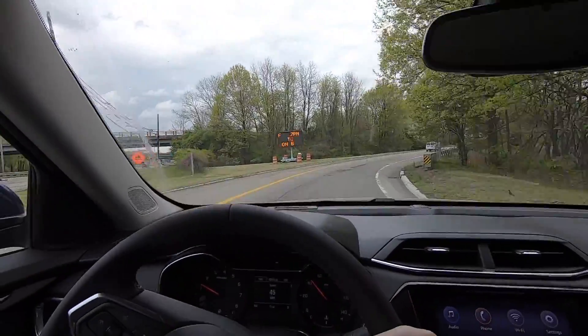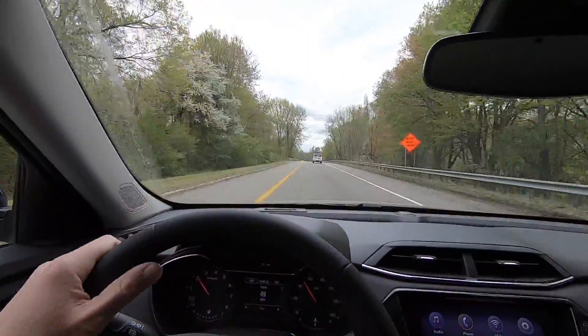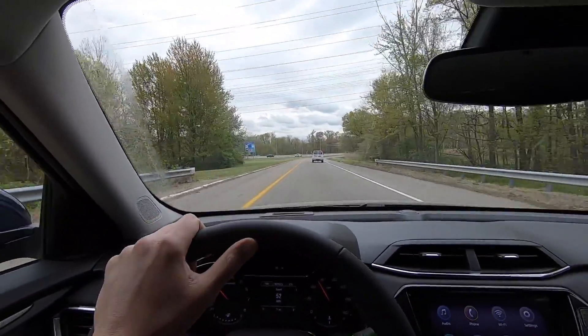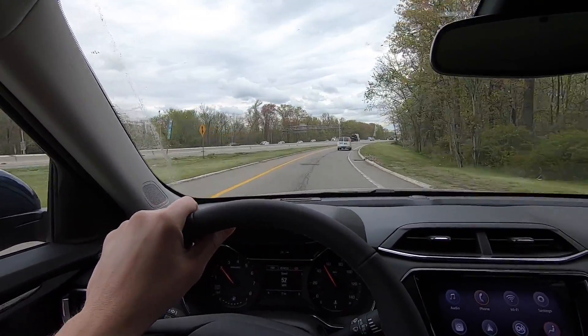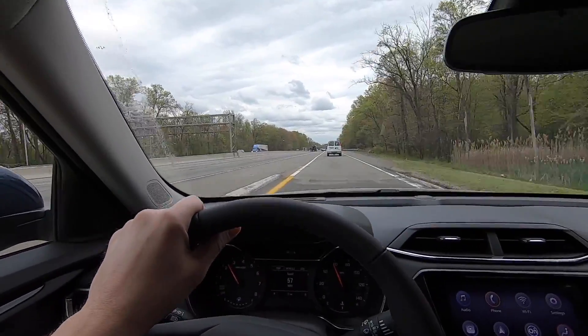Here's our merging ramp. Steering feels good — pretty precise, very minimal input and you immediately get a direction change. It definitely feels like a crossover, not a sports car, as you go into turns. I don't have any sharp turns here but it holds the road well.